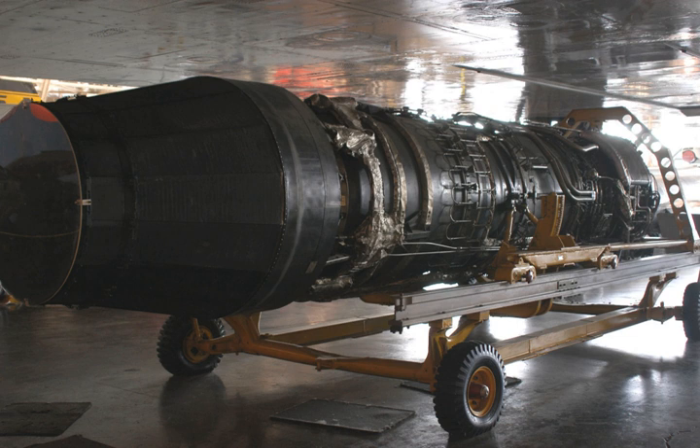General characteristics: Type — turbojet with afterburner. Length — 237 in (6,000 mm). Diameter — 52.5 in (1,330 mm). Dry weight — 5,000 lb (2,300 kg). Components: Compressor — 11-stage axial. Combustors — annular with 36 dual fuel nozzles. Turbine — 2-stage axial. Fuel type — special high-temperature JP-6 fuel to MIL-F-25656. Oil system — return oil spray system at 60 PSI (410 kPa).